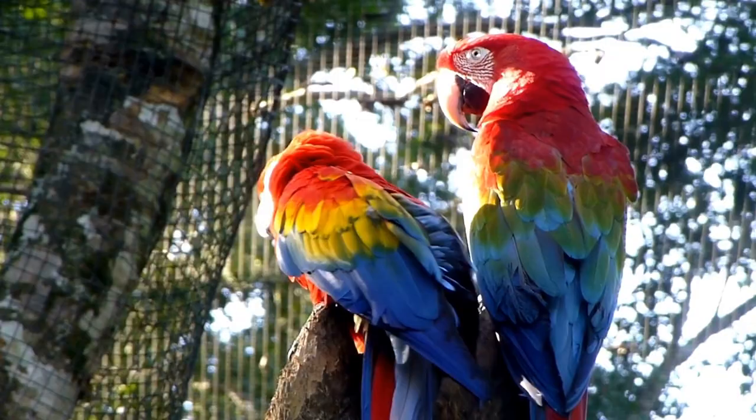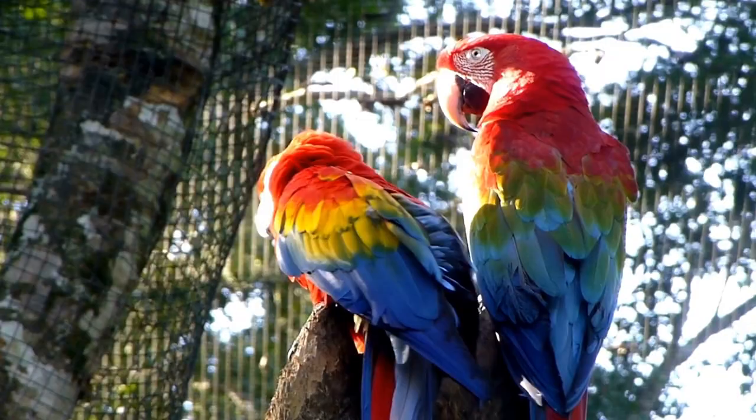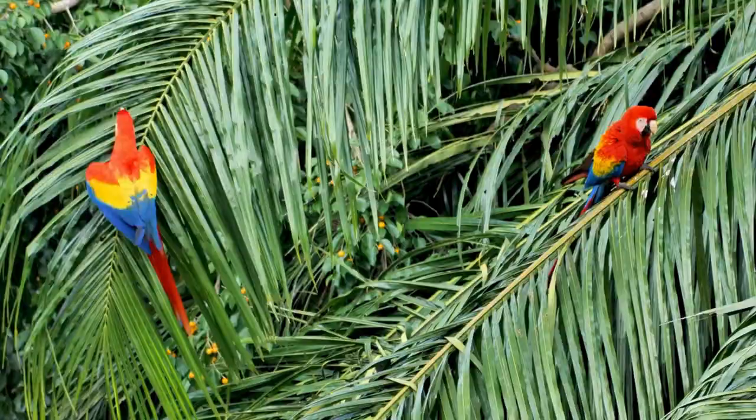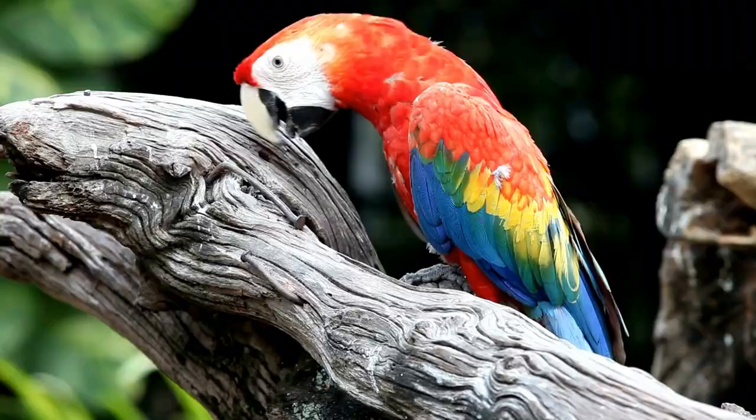Number 1: Scarlet Macaw. Scarlet Macaws are famous for their stunning red, yellow, and blue plumage. They are known for their strong hooked beaks and loud vocal calls. Scarlet Macaws are highly social birds, often found in pairs or flocks.